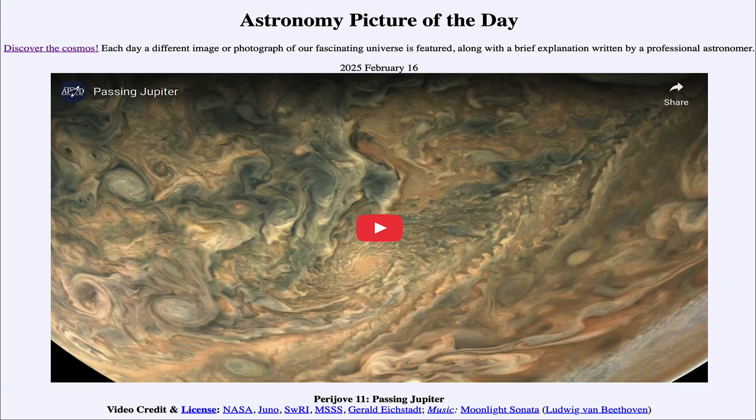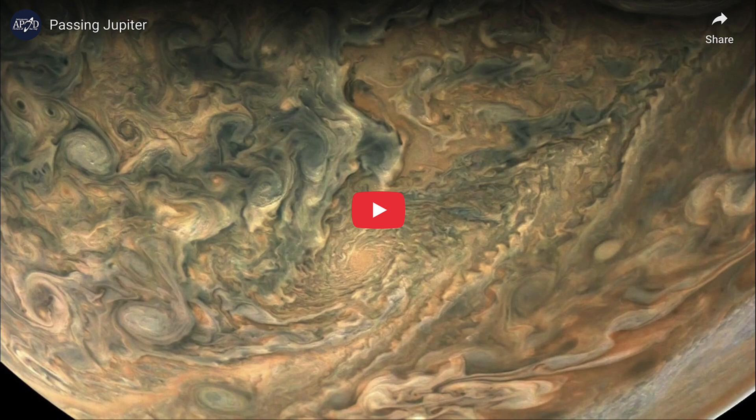Greetings and welcome to the Astronomy Picture of the Day podcast. Today's picture for February 16th of 2025 is titled Perijove 11, Passing Jupiter. Here we will see a video clip showing a pass toward Jupiter of the Juno spacecraft.